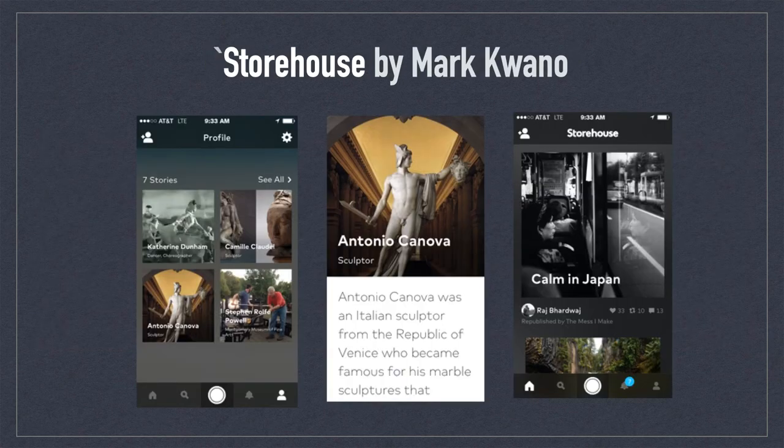Storehouse by Marquano was a beautiful and superb way to read and post blog journals and personal stories. The interface flowed like butter, both in terms of browsing and laying out content. You could very easily add photos and videos that snapped into place in various configurations. It was not surprising that professional authors gravitated to this app because it was that impressive. Marquano, by the way, was a former designer for Apple.